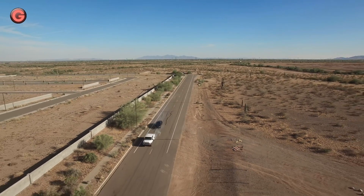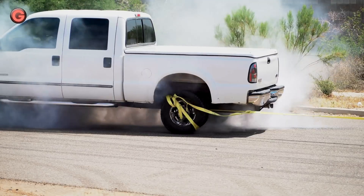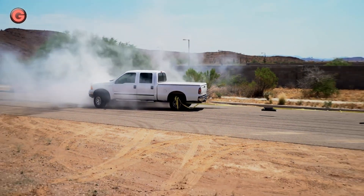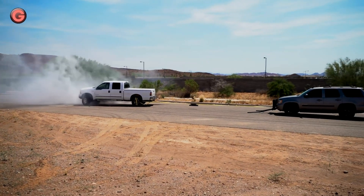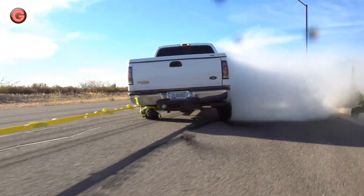Once the Grappler has a hold of the suspect vehicle, the officer can then release a tether from the police car and back away to a safe distance. Within a few seconds, the car comes to a controlled stop without the officer having to force a collision. During a pursuit, this device allows law enforcement to safely bring a suspect's vehicle to a stop.